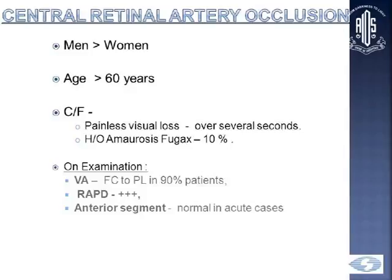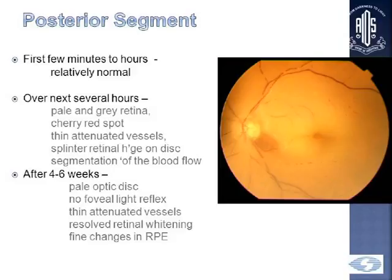CRAO is more common in men in the older age group, and it presents as painless vision loss over several seconds. There's a history of amaurosis fugax in 10%, and vision may be counting fingers to PL in 90% of patients. RAPD is very commonly seen, and the anterior segment exam will be absolutely normal in acute cases. The real findings are in the posterior segment — within the first few minutes to hours it may still look quite normal, but over the next few hours you'll have a pale and grey retina with a cherry red spot, which is characteristic.